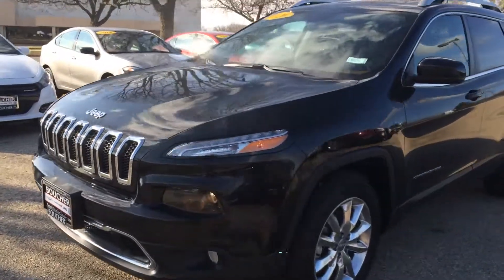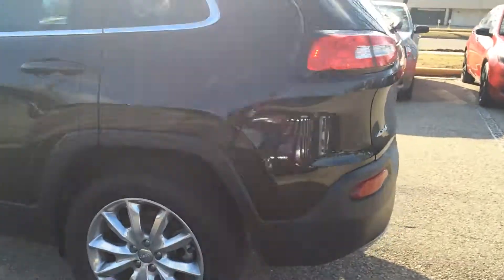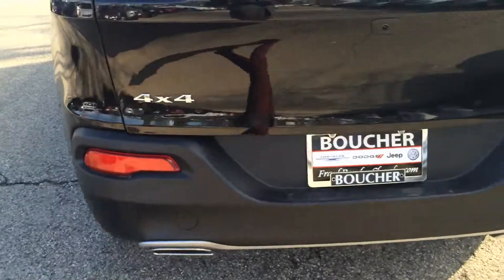Hey Grace, this is Trey from Frank Boucher Jeep. We're looking at your 2016 Jeep Cherokee Limited. This thing is pretty sharp. This is the V6 with four-wheel drive.